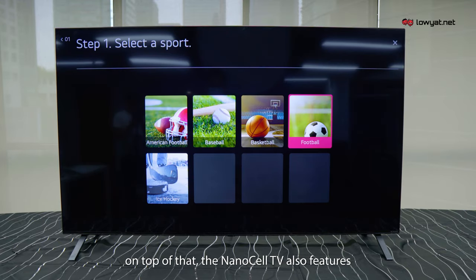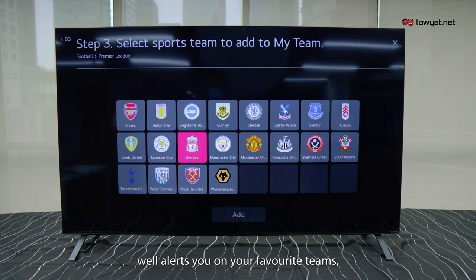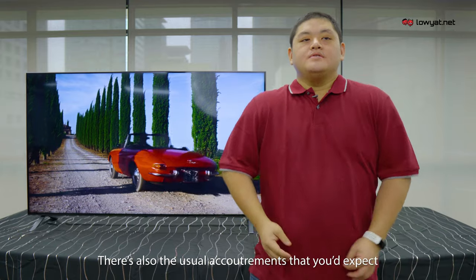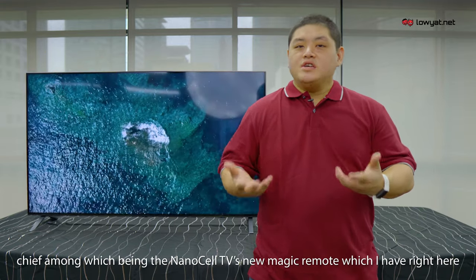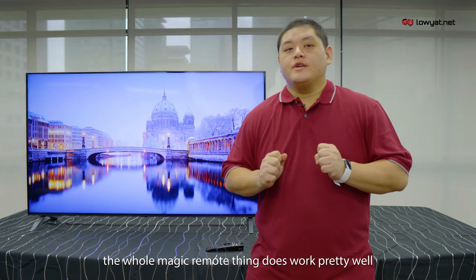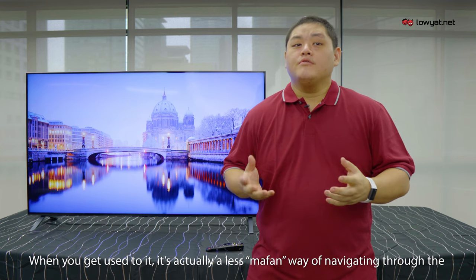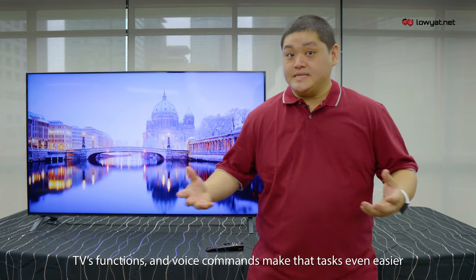On top of that, the NanoCell TV also features a sports function alert that alerts you to your favorite teams, your favorite sports, and their statuses before, during, and post-game. There's also the usual accoutrements you expect from an LG TV, chief among which being the new Magic Remote, which I have here. While it is Android-based, the Magic Remote works pretty well — and when you get used to it, it's actually a smart way of navigating through the TV's functions, with voice commands making that task even easier.